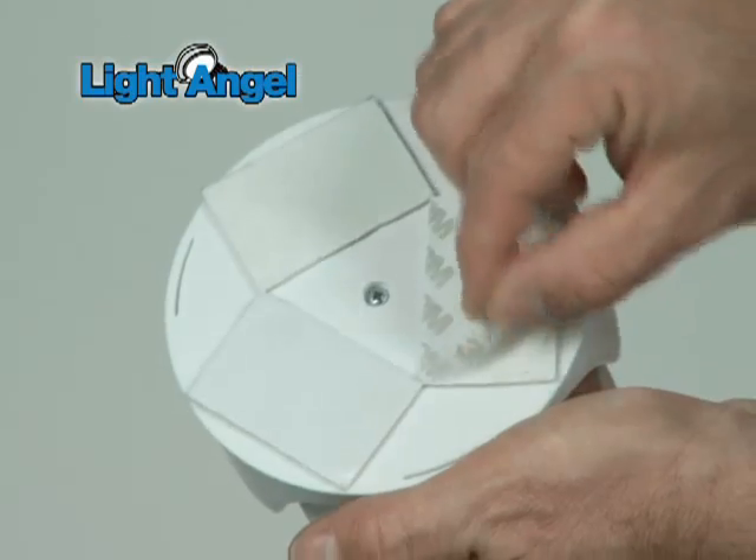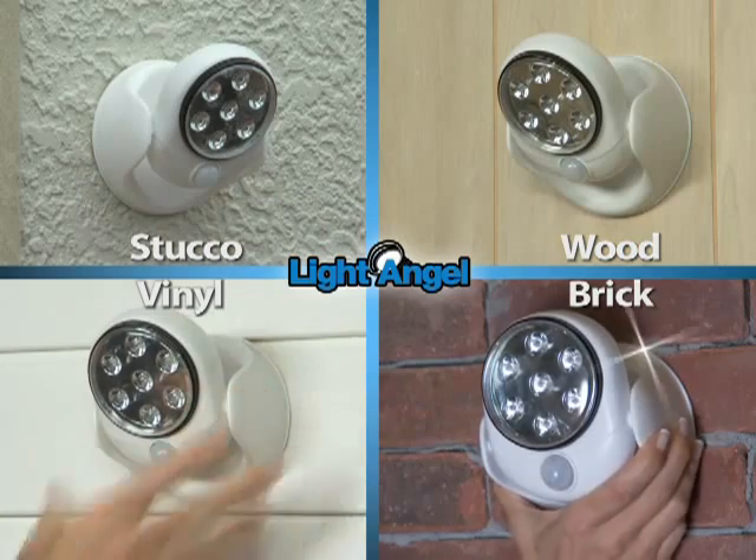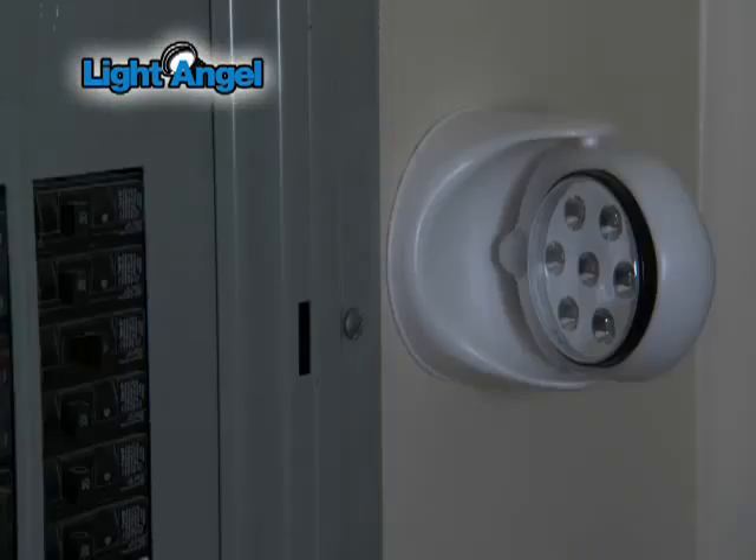Light Angel's weather-resistant adhesive sticks to practically anything — stucco, wood, vinyl, even brick. It's perfect for lighting up a porch, making a pool safer, and lots more.